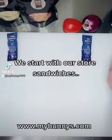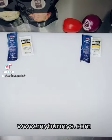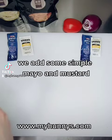We start with our store sandwiches. We add some simple mayo and mustard.